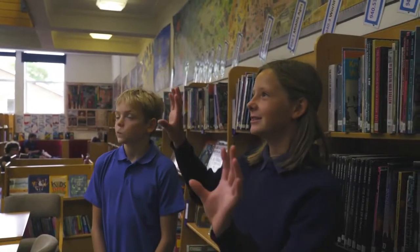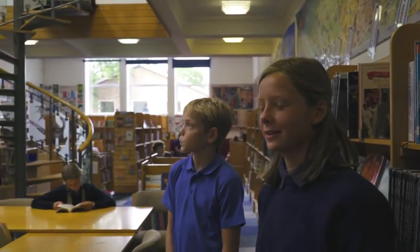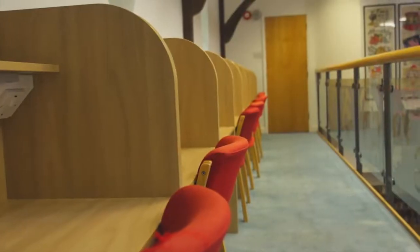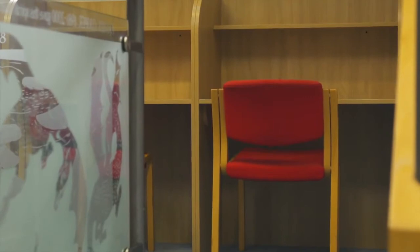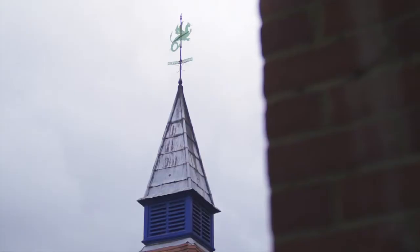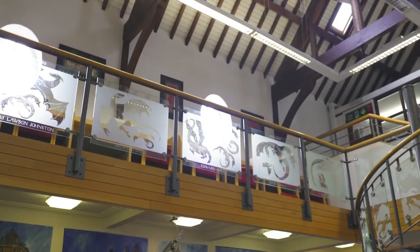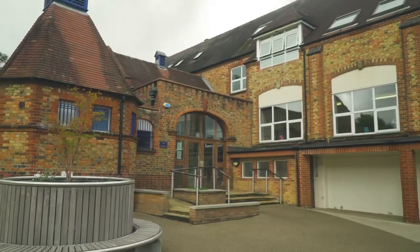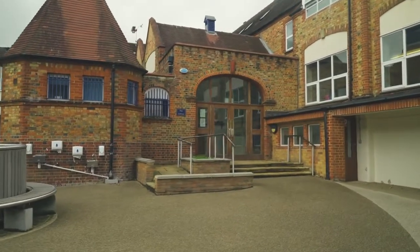Upstairs we have a mezzanine sort of pod area where we can work, and it's a really productive space where we can do our prep well. It's really quiet, and A Block scholars in their last year do their prep here because there are no distractions. It's really good for doing the work that you're given and doing it really well, because it's such a productive and relaxing space.